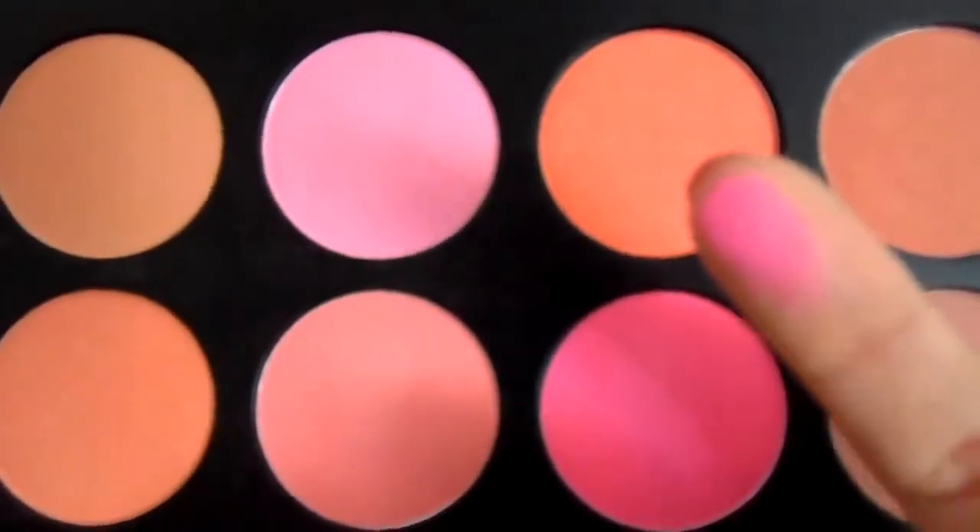The second blush is from my Coastal Scents palette — it's just a hot pink. It doesn't have a name but I love it.